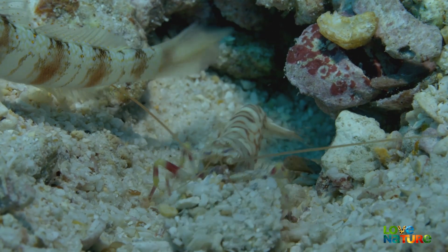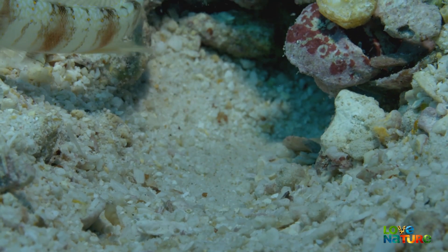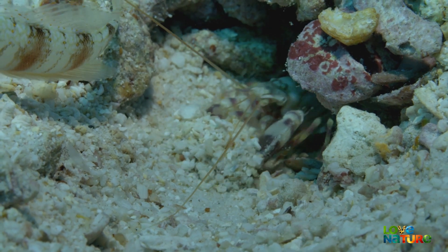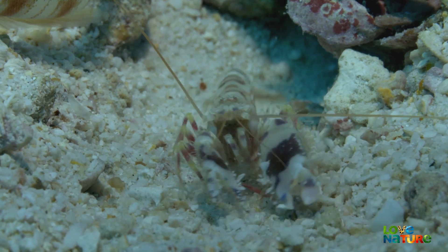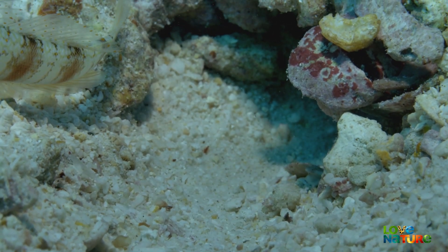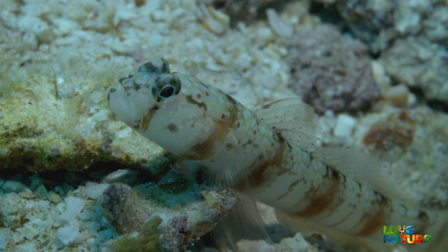A tiger pistol shrimp hides within a burrow, using his broad, stout pincers as shovels to excavate. He's an excellent digger, but has very poor eyesight. While he's at work, he could easily miss an approaching predator. So, to help him, he enlists a goby as lookout.